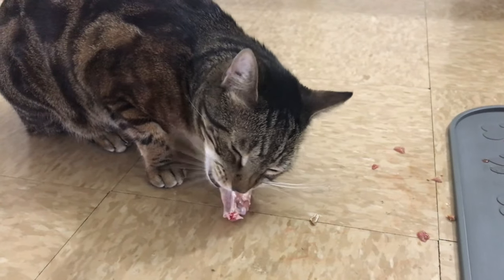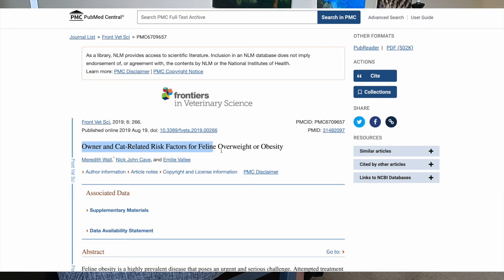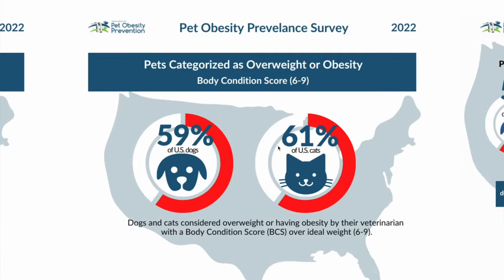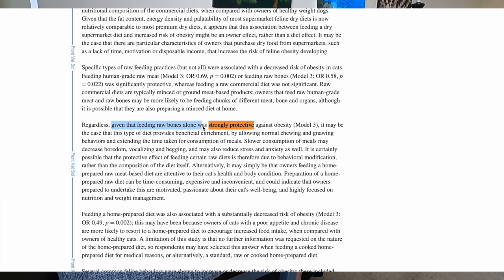Benefit number three is raw meaty bones. Feeding raw meaty bones gives your cat better teeth, more mental stimulation, and can actually prevent obesity. The Frontiers of Veterinary Science sent out a survey among cat parents, and according to the Association for Pet Obesity Prevention's 2022 data, 60% of cats are overweight or obese — and 70% of pet parents believe this is due to feeding practices. The survey found that when cat parents fed raw meaty bones, cats took longer to finish their meals, so the cat parent did not overfeed.